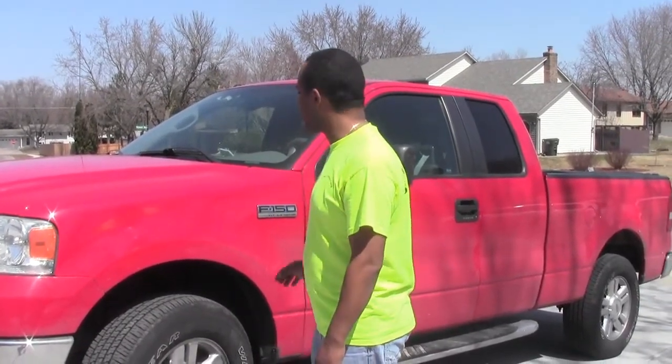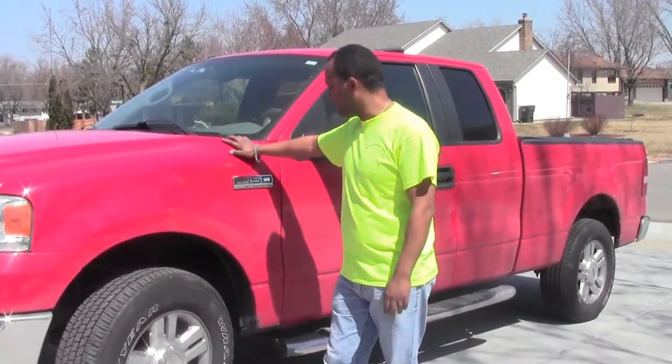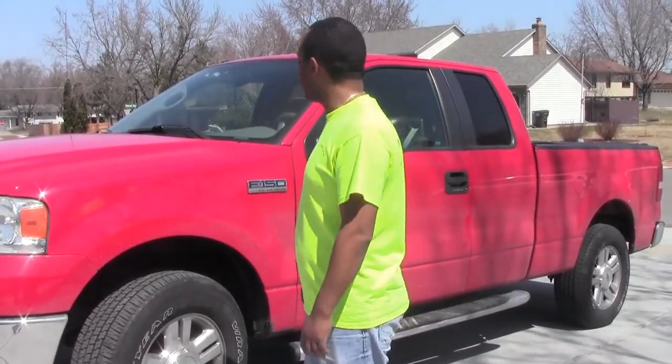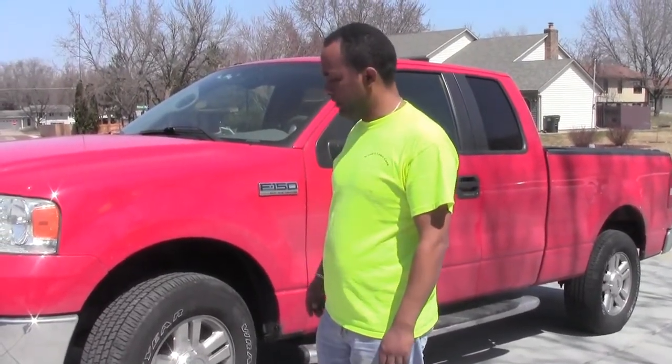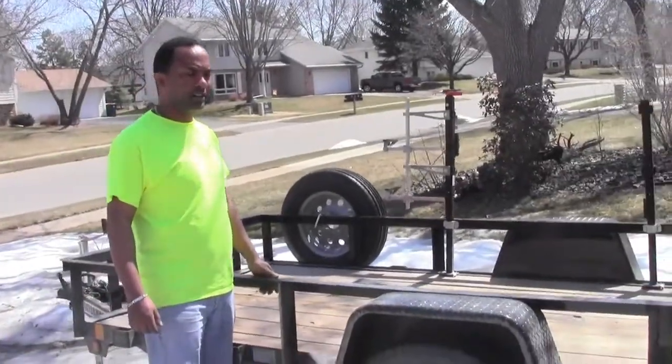YouTube, this is N&L Lawn Care. We are trying to do our 2018 lawn care setup. We're gonna start with our truck — our truck is a Ford F-150 XLT 5.4. It's working good; we've had it for the last two years and it's working very nice.